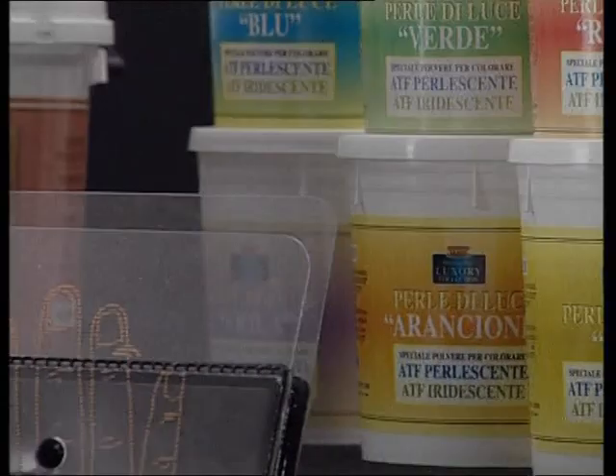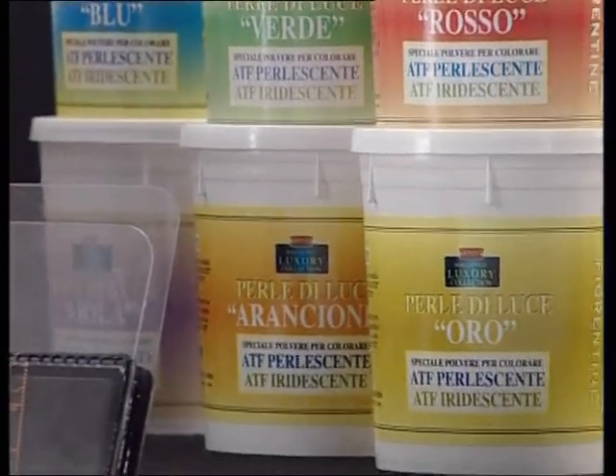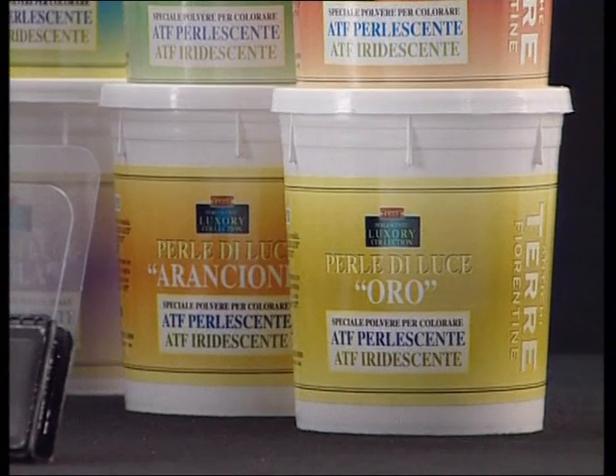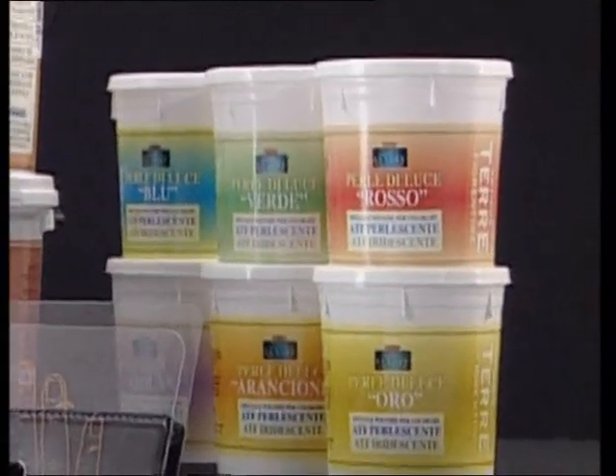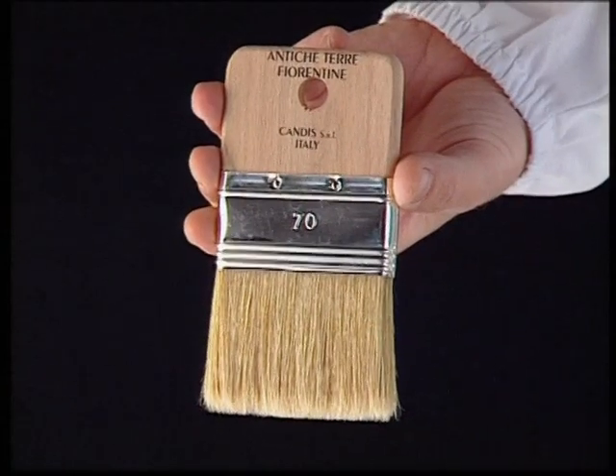Perle di Luce — the special powder with the glint of gold, violet, green, red, blue, and orange. The décor is obtained by using the special ATF brush and spatula.